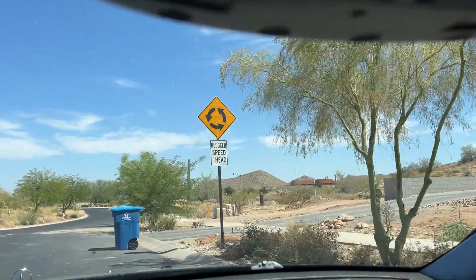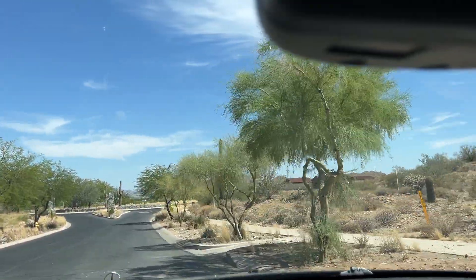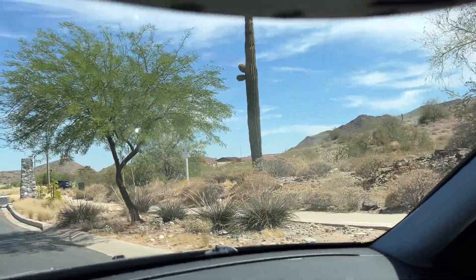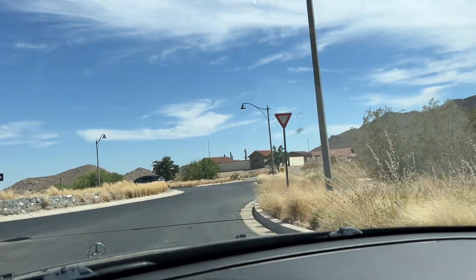I haven't really seen many street lights — there are a couple coming up here. It gives you an idea of how dark it would be up here. There are two lights here because there's this little circle that you've got to go around.